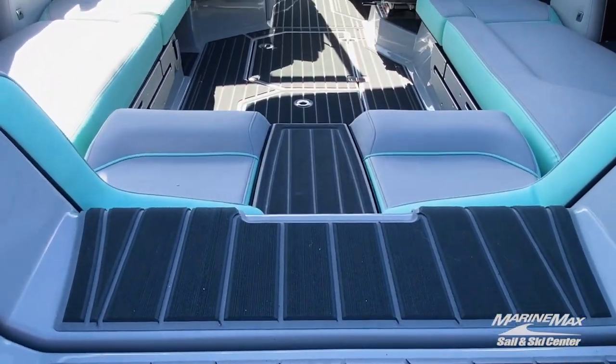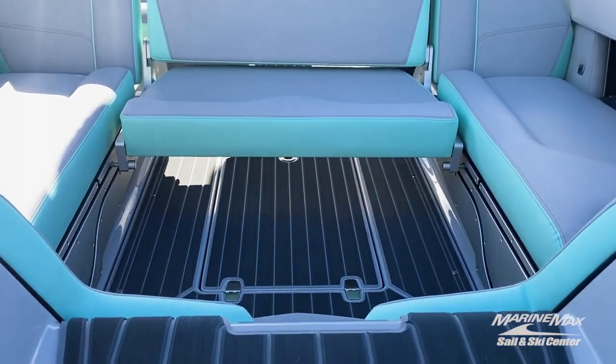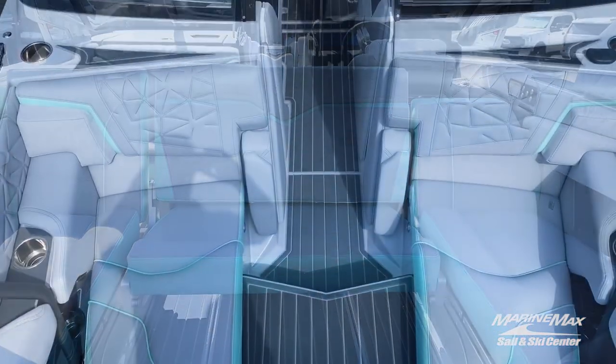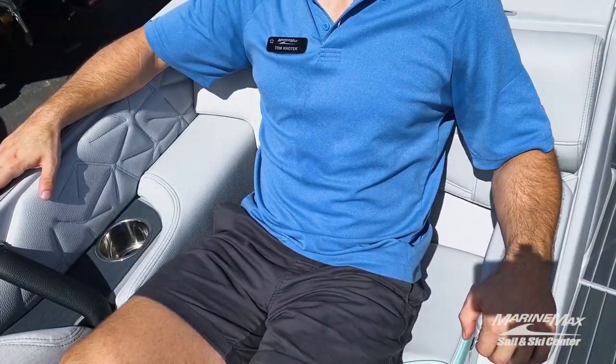Imagine being able to change your seating layout from a traditional layout to a rear-facing spectator viewing layout in no time. Retractable armrests are standard for your comfort in the bow on the Paragon.